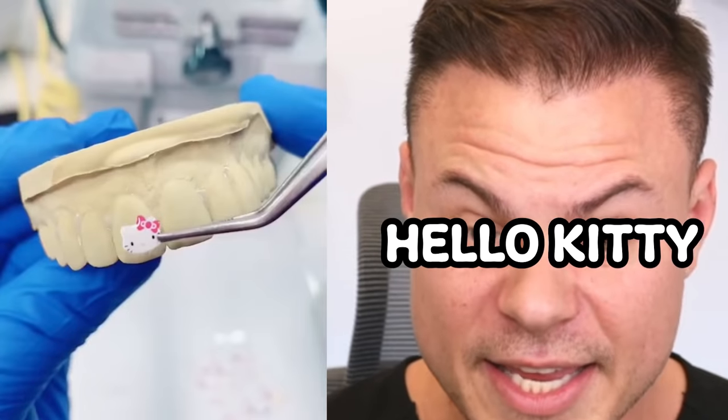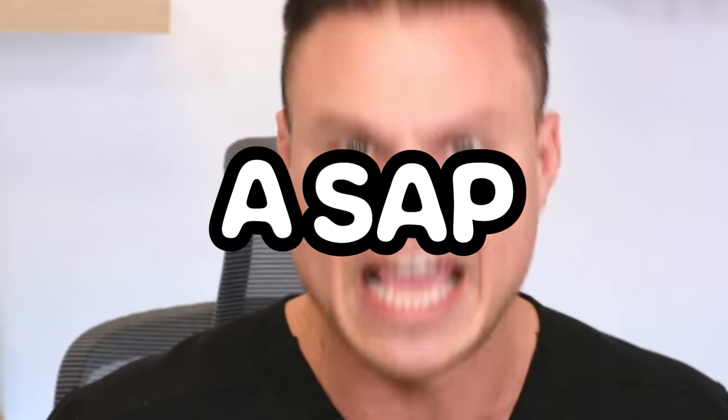Oh, we making a retainer? Well, what retainer are we making? Looks good for the mold. Hello Kitty! I actually did not know that you could do that. Did you put the sticker straight in? I need to start making me some retainers — Hello Kitty ASAP, Rocky.